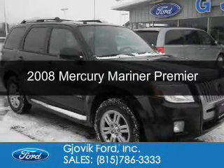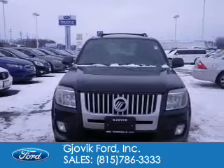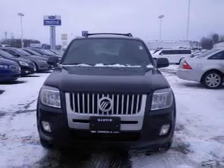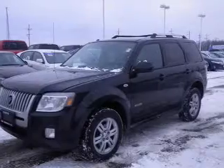This is a used 2008 Mercury Mariner, powered by four-wheel drive, a three-liter six-cylinder engine, and a four-speed automatic transmission.